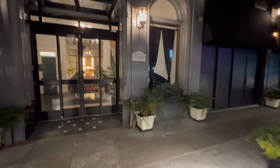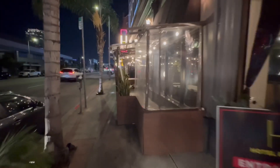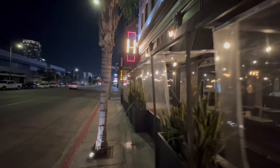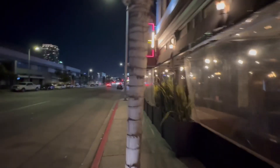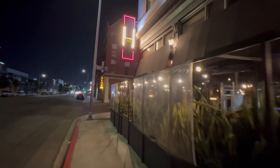Each of our beautifully appointed rooms features a flat-screen TV with cable channels, ensuring you stay entertained during your stay. Depending on the room you choose, you might enjoy breathtaking views of the mountains or the city skyline. As you've already seen, the room comes with a private bathroom so you can relax in comfort and privacy.